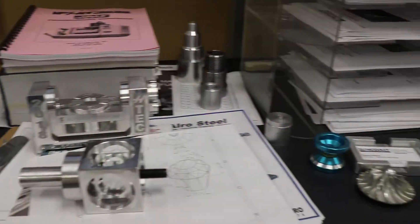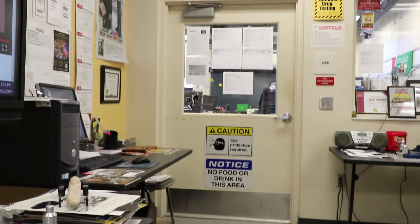We start off in the high-tech machining area, which is the primary way to machine metals, woods, and exotic materials.